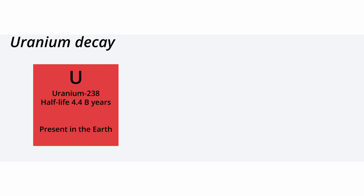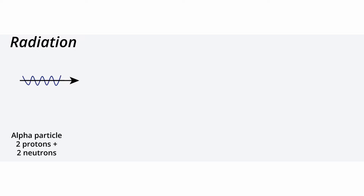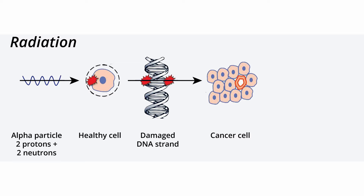Radon is a colorless, odorless, radioactive gas that is the main cause of lung cancer among non-smokers. Uranium-238 in the earth naturally decays into radium-226 and then radon-222 gas, which can enter our homes through the foundation. This emits a radioactive alpha particle composed of two protons and two neutrons. When an alpha particle hits our DNA, it can damage the cell's blueprint, and broken cells replicate themselves to form a cancerous tumor.